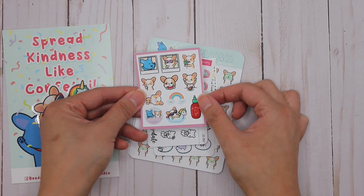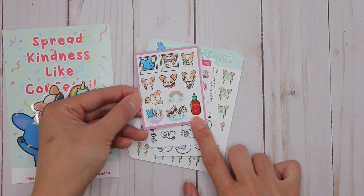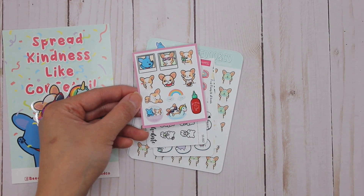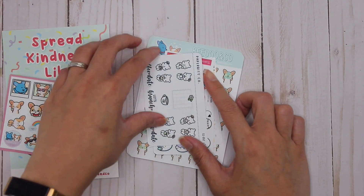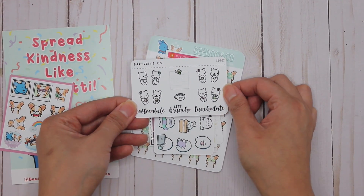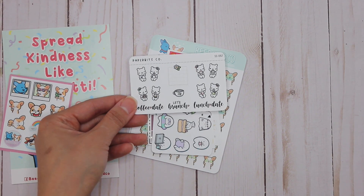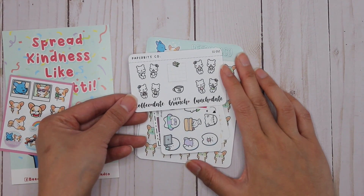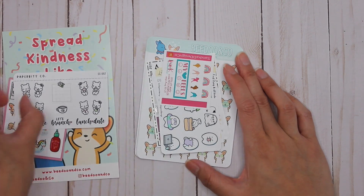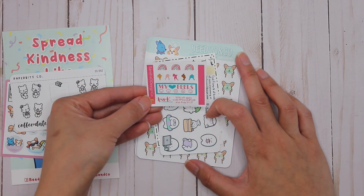And then the sampler — it's actually the same one I got in my Paper Bits Co order, so I'll have two of these. The sriracha one is so my husband! I ordered BeeDoo and Co and Paper Bits Co from the Pink Planner Sale at the same time. And then this one is Sandra Designs Co.